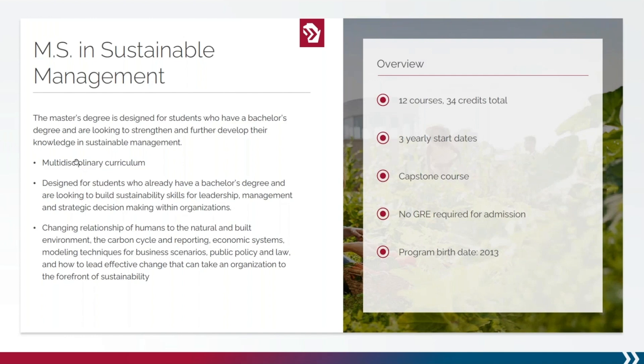New student and current student scholarships are available, and you may always explore additional information and read student success stories on our program website.